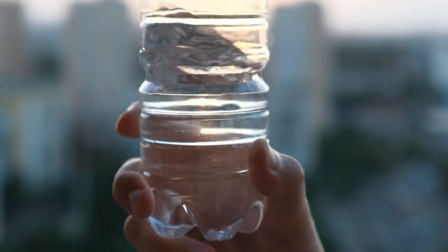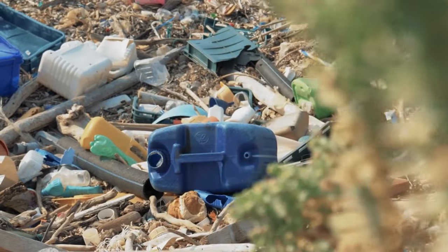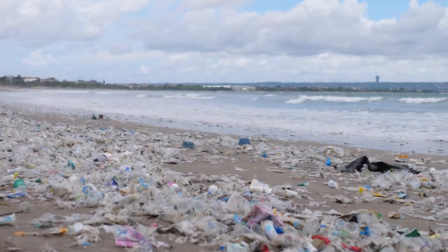How do these tiny trespassers end up in our bottled water? It's a journey that begins with the degradation of larger plastic items. Plastic bottles, bags, and packaging, under the duress of sunlight, wear and tear, or the relentless churning of ocean waves, break down into smaller fragments. Over time, these fragments reach nanoplastic dimensions.